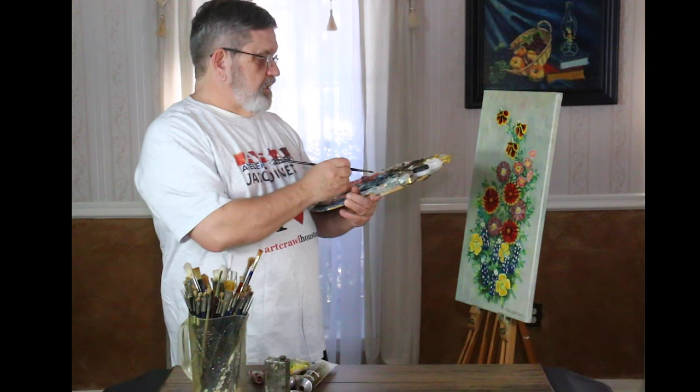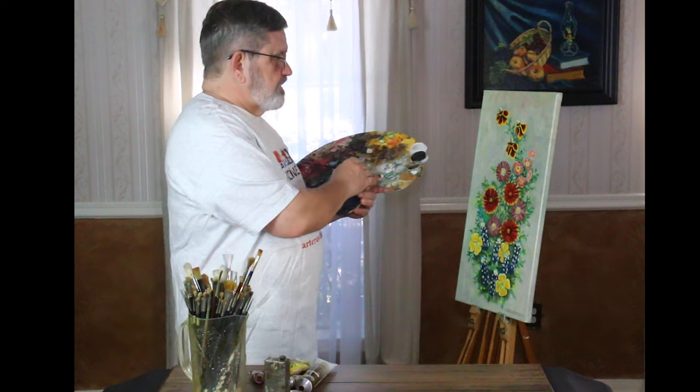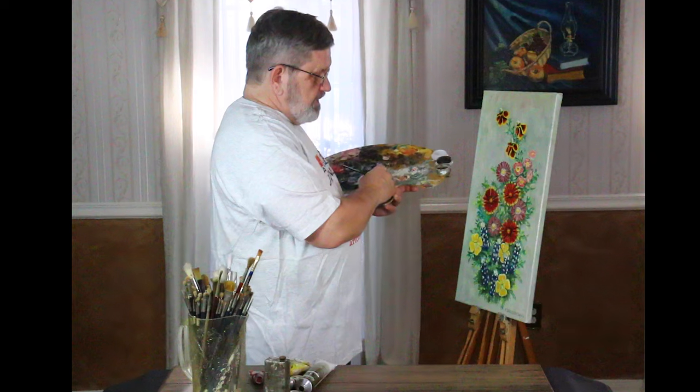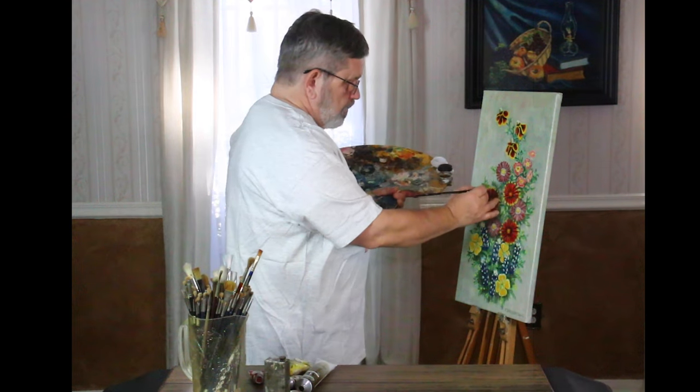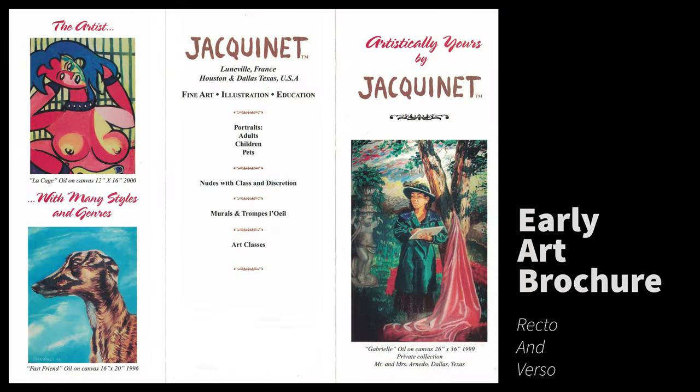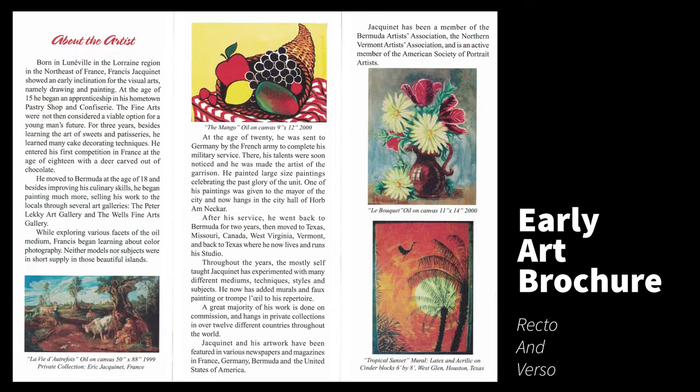I also think that by showing you my fine artwork you may better understand where I'm coming from with my food and edible material art. The question is: am I a creative chef, or an artist creating fine art with edible material? Watch this entire short video and you will be the judge.